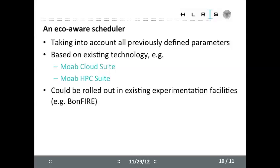What we use is clearly the Moab scheduler from the company here, and also the HPC suite. I hope that the BonFire project will just get new contributors and new data centers, improve the quality of service, and lower the eco footprint of the European HPC centers.